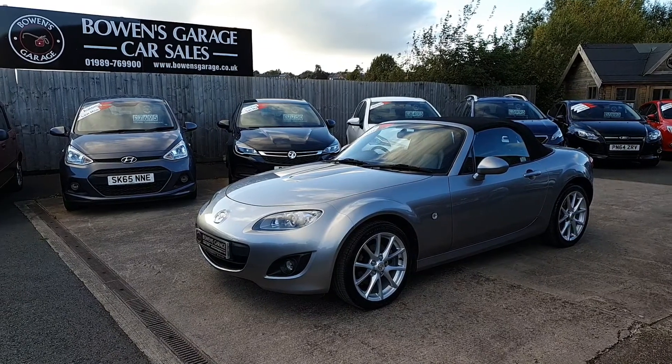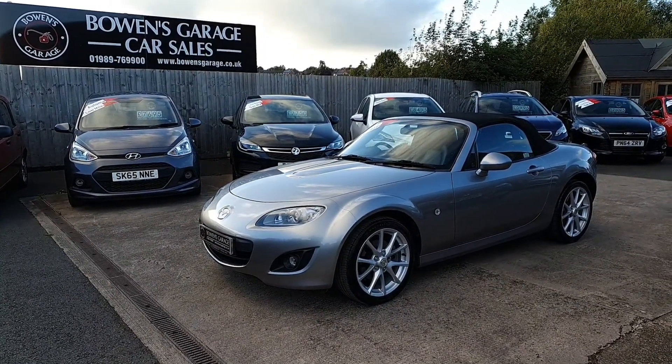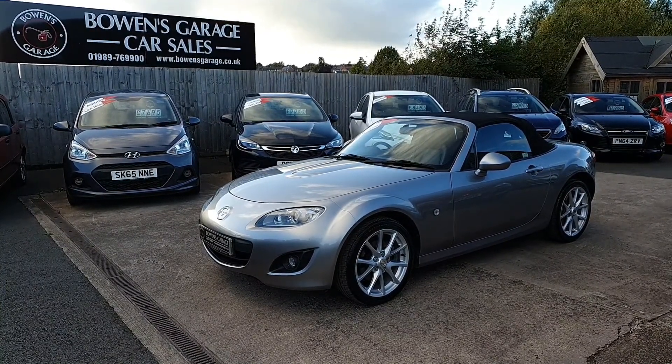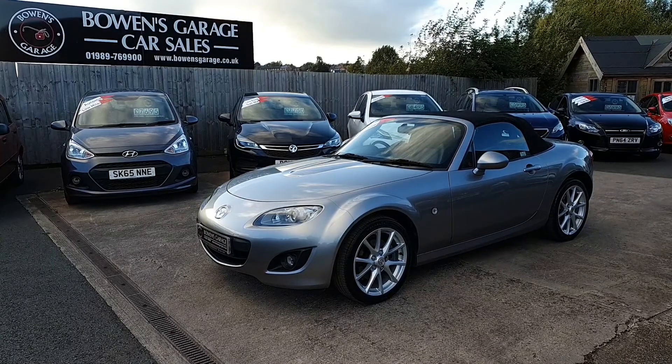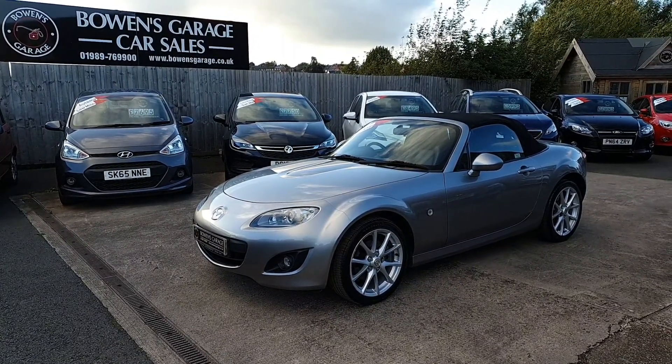Good afternoon ladies and gentlemen and welcome to Bowen's Garage here in Ross. This is our latest arrival: a 2010 Mazda MX-5 Sport Tech, 2 litre petrol, 2 doors, finished in aluminium grey metallic, and it's covered just 57,000 miles.